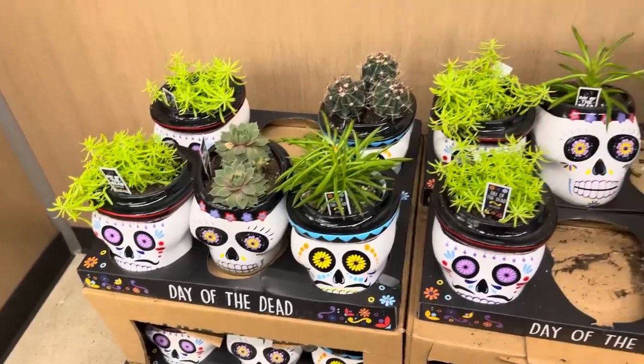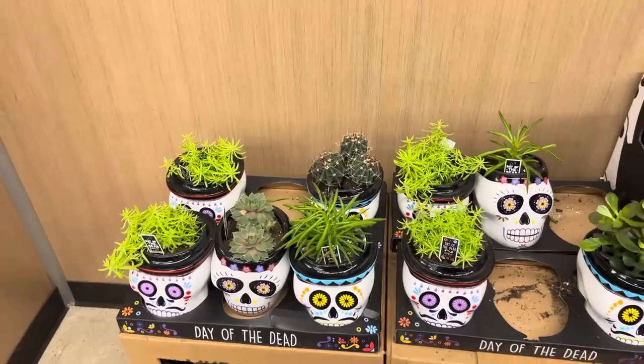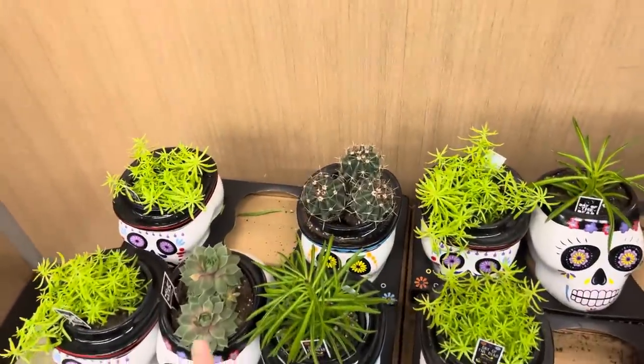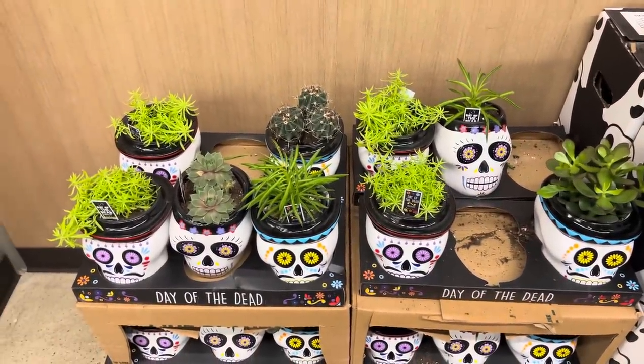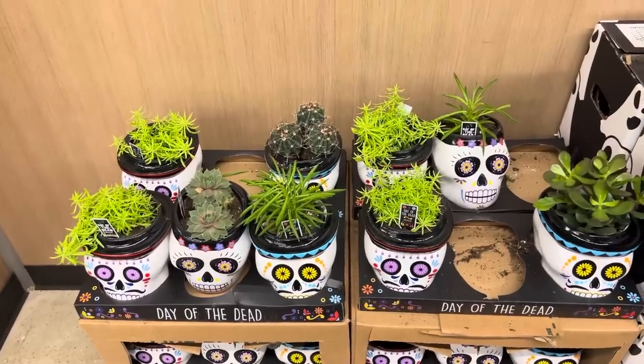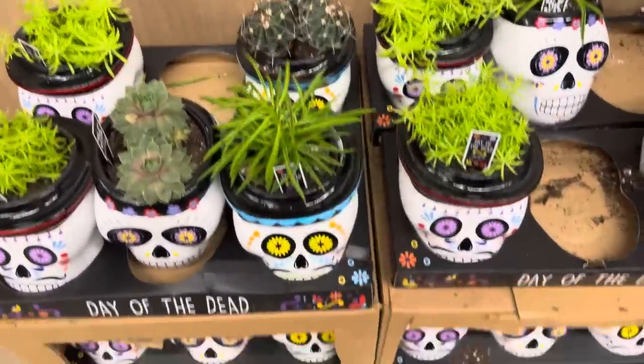Day of the Dead succulents are here. This one is really cool — these are $9.49. Did I ever tell you the story of when I was a kid, my mom was plant crazy and I tripped and fell into the cactuses and had little cactus prickles in my tush. These look a little safer, maybe not that black one.